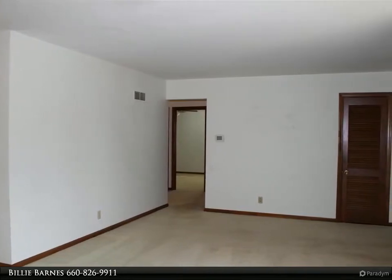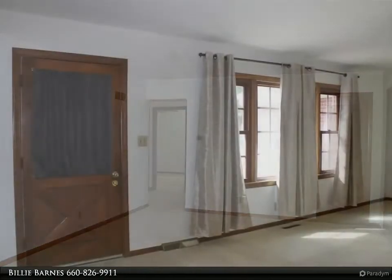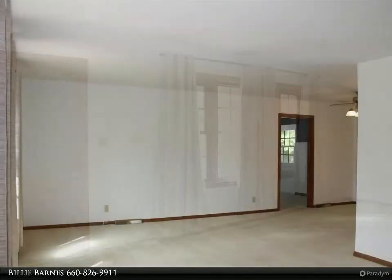The full basement offers additional finished square footage that could be used for a rec room or third family room. The basement also offers lots of storage space as well.